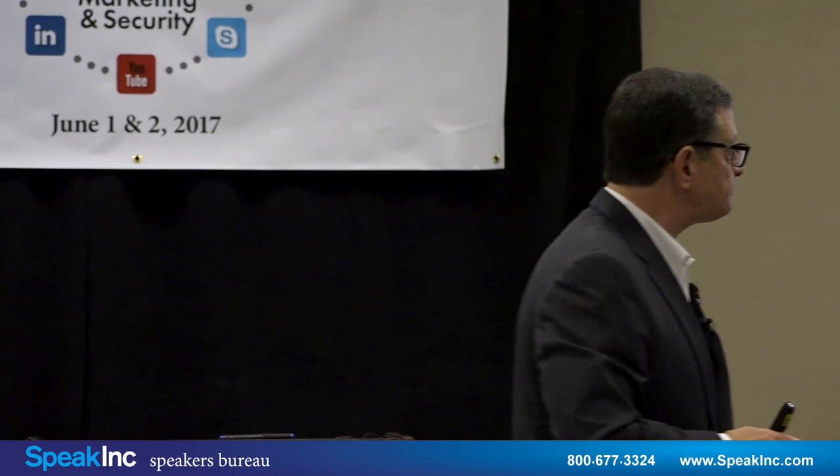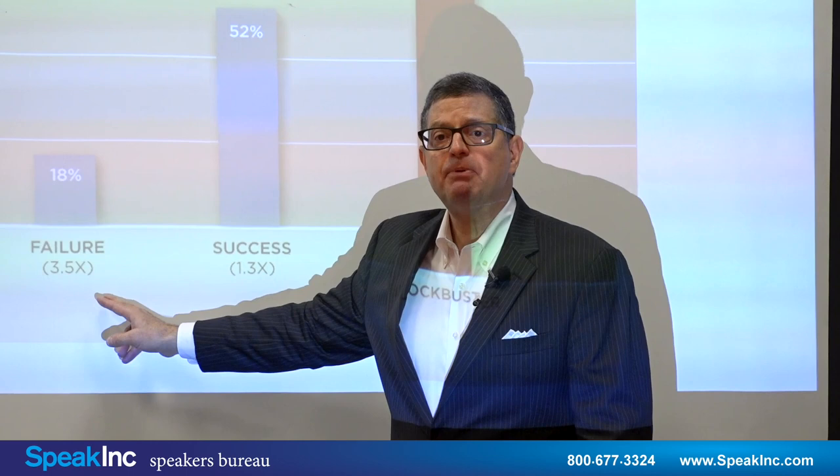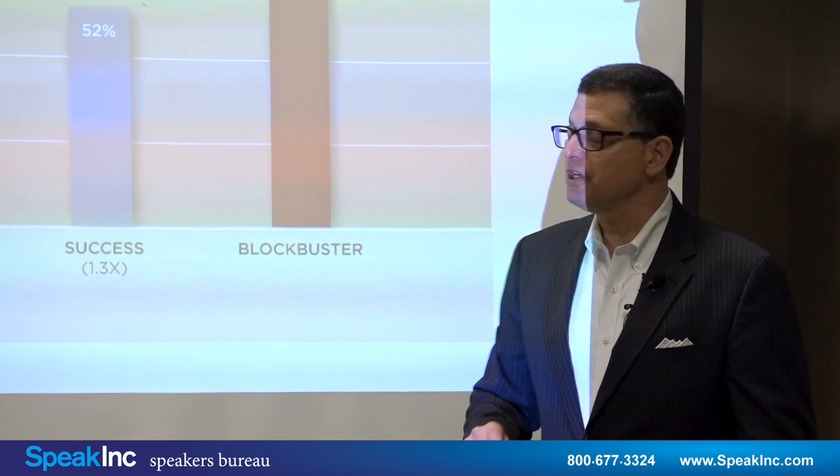The first practice is senior management involvement. The blockbusters were 3.5 times more likely to have senior management support than the failures, and 1.3 times more likely to have senior management support than the merely successful products.